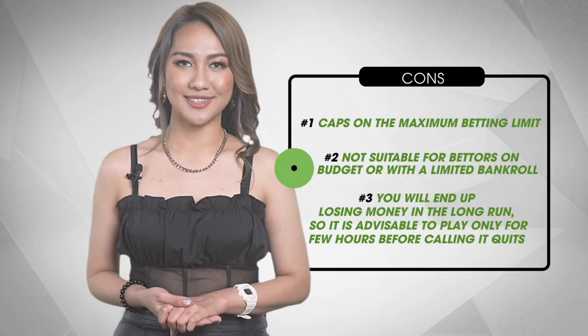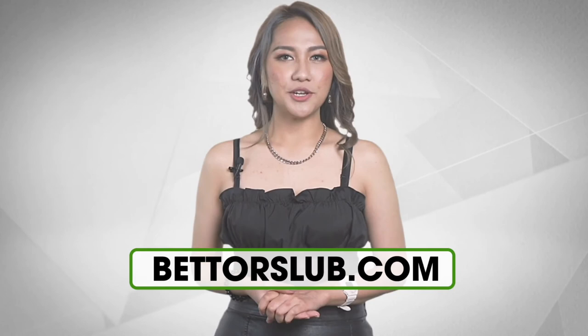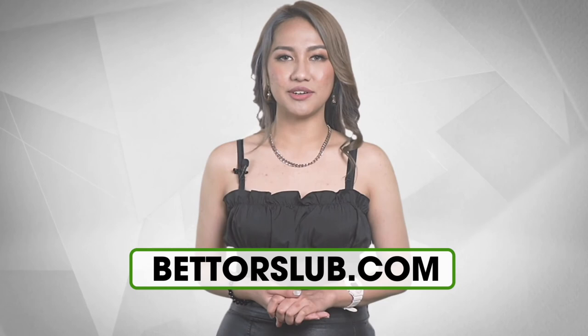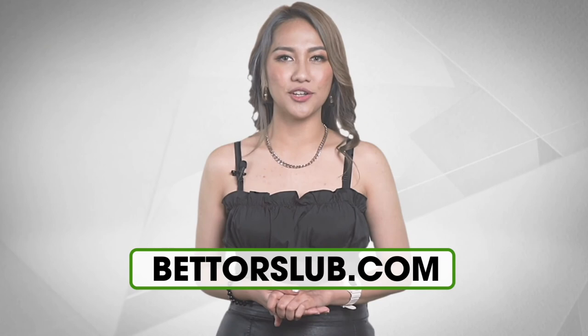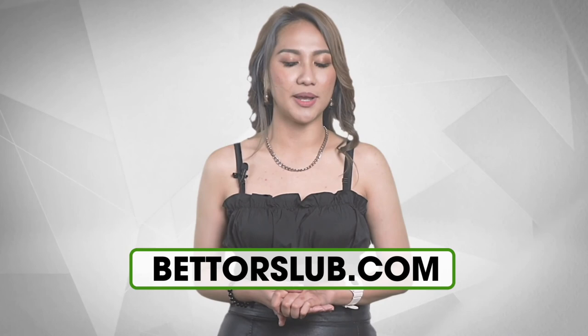So what do you think of the martingale betting system? If you find this video useful, please like our video and stay tuned to other videos in this series — we have some serious quality betting videos for you. Make sure to subscribe and keep your notifications on so you won't miss any upcoming episodes from this five-minute betting system series by Bettor Club. Till then, I'll see you in our next video — good luck!